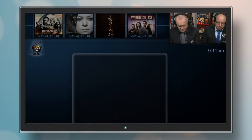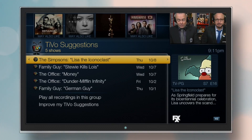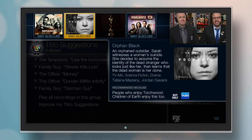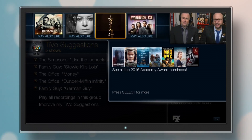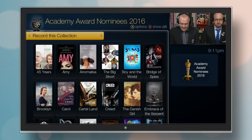Over time, your TiVo learns what you like and will suggest shows for you in your Suggestions folder and up on the Discovery Bar. The Discovery Bar helps you find shows and special events that you might not know about. No channel surfing necessary.